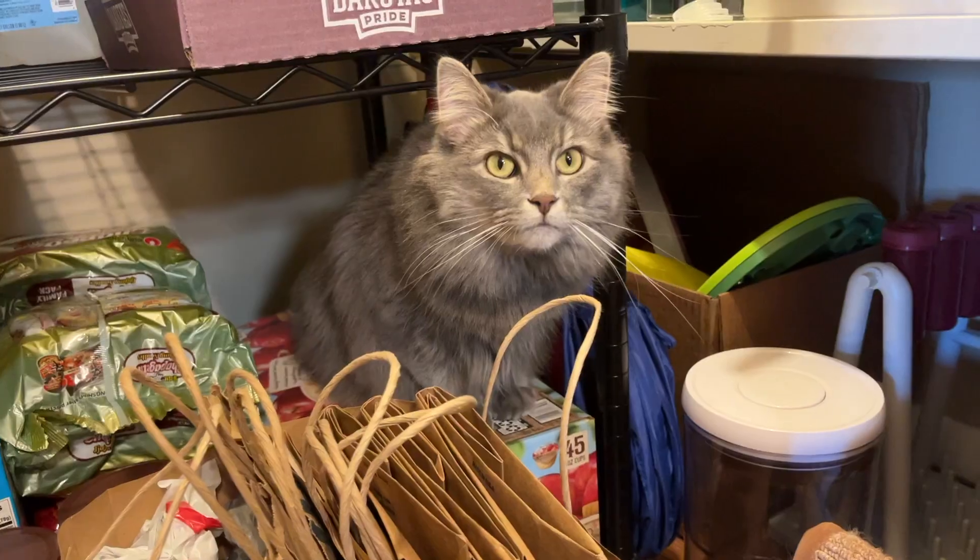I just watched Matt D'Avella's video where he counted everything he owned, and while I do consider myself a minimalist, I thought it would be more fun to see how many things my cat Marvel owns. I'll take you around the house while we count everything that is hers.